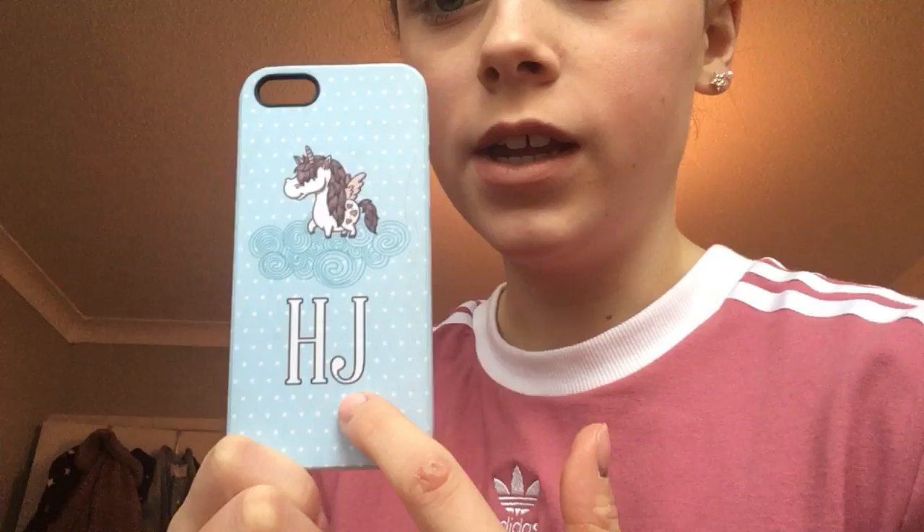So first I've got this one — it's from HG and it has my initials and a little unicorn. I love the color on the back. This is from online; I don't know where my mom and dad got it because they got it for Christmas. I've had this for a year. It's really nice but the only thing is it's broken there, but it still works really well.